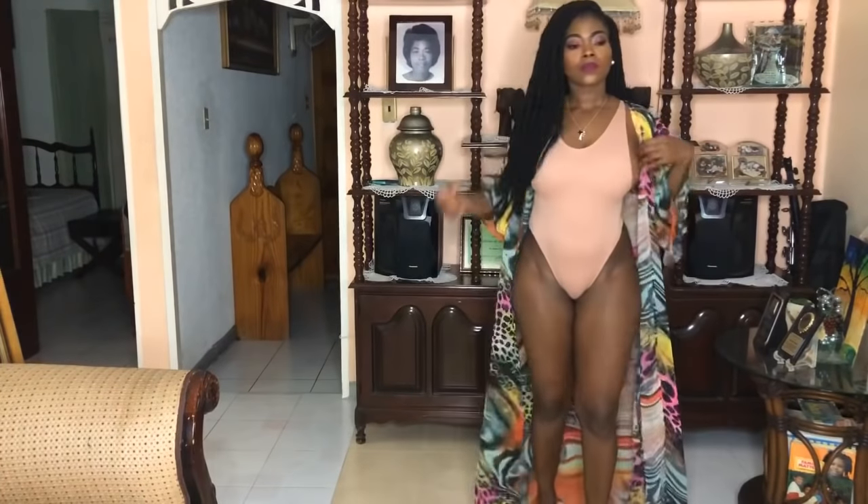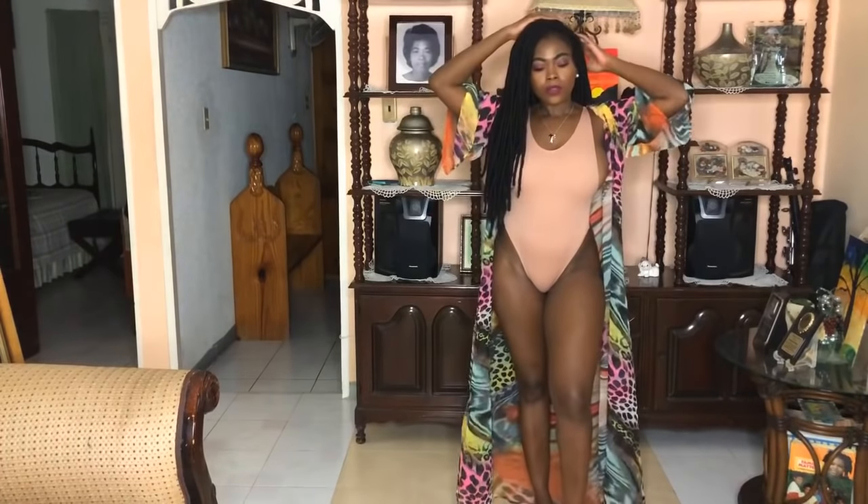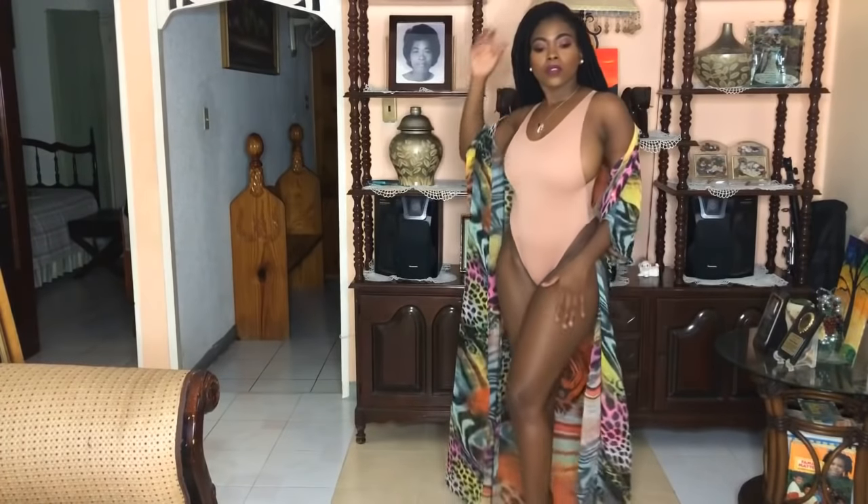It seems like all I got were monokinis from Misguided, but anyways — I have this monokini that I'm pairing with this animal print sort of colored cover-up and I absolutely love the combination.